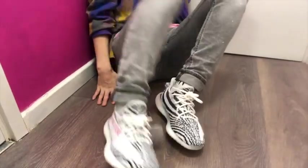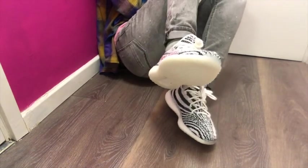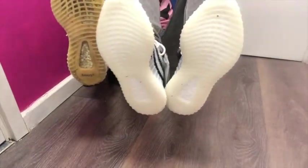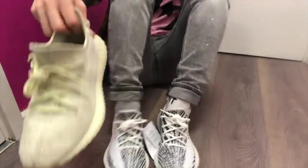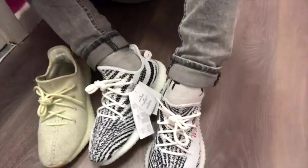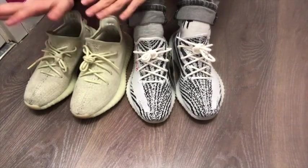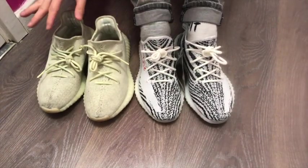Yeah, you can see — I'm sitting on the floor to shoot this video for you guys. Let's compare this to the bottom. The butter one's bottom is actually yellow. Which one do you like better? Let me know in the comment section. I personally love the zebra pair more because they are the most special colors they have.